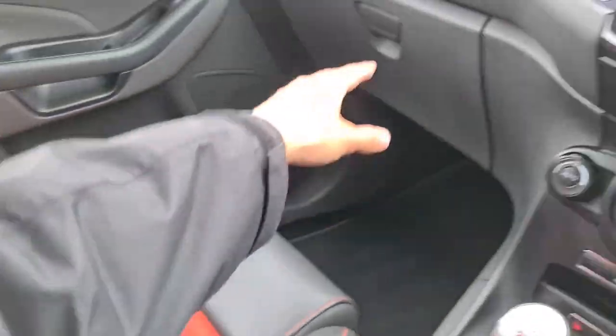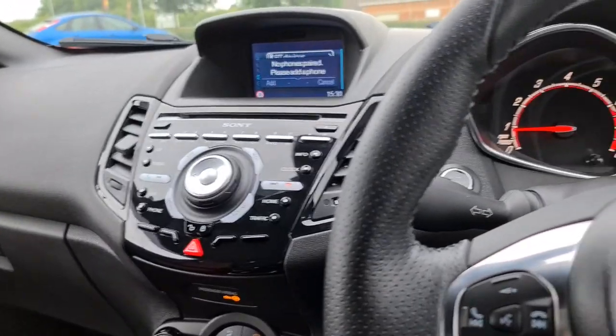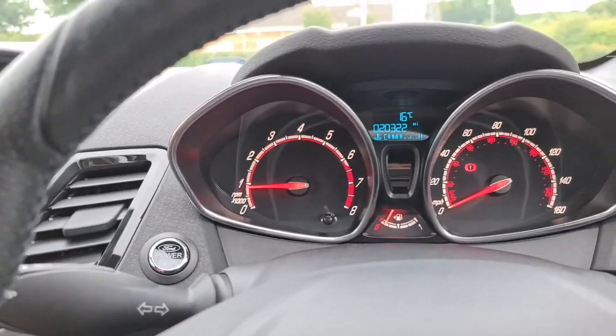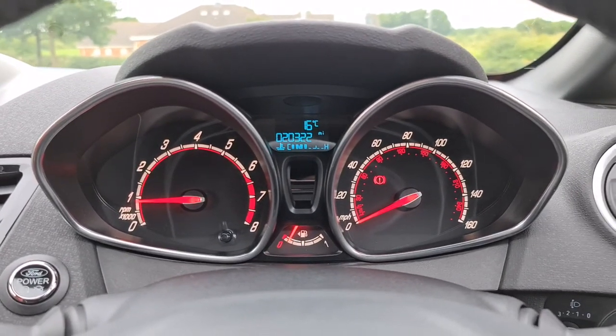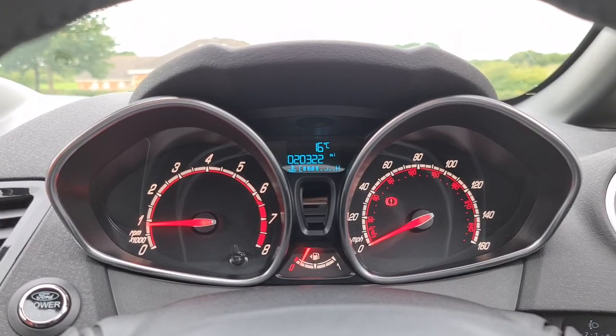Two nice size cup holders with a locking wheel nut, a little armrest and storage underneath. These bucket seats are really comfortable — easy to do a few hundred miles in them — and you've got the soft touch dash just there as well. The vehicle is ready to drive away today with free next-day nationwide contact-free delivery, competitive low finance, a new service and MOT, and it's HPI clear. The vehicle has done just over 20,000 miles. Thank you very much for watching.